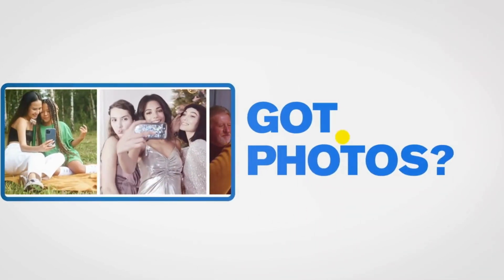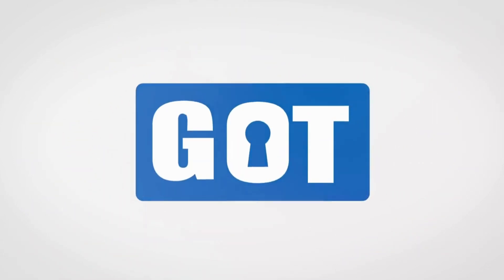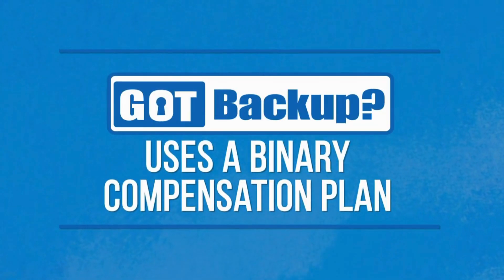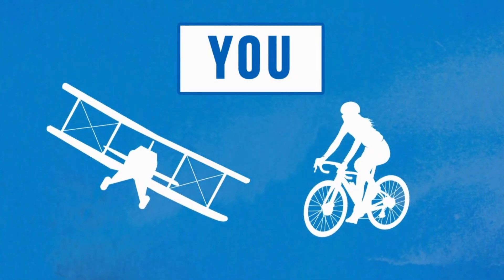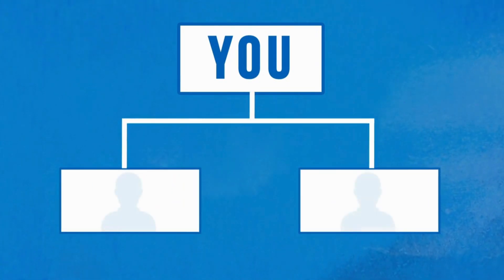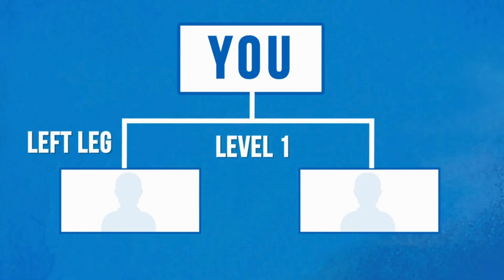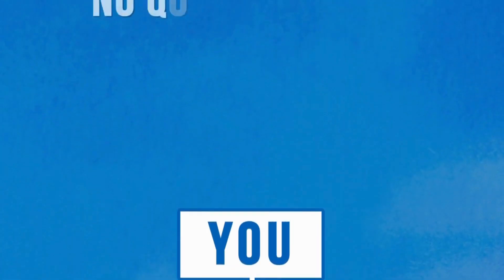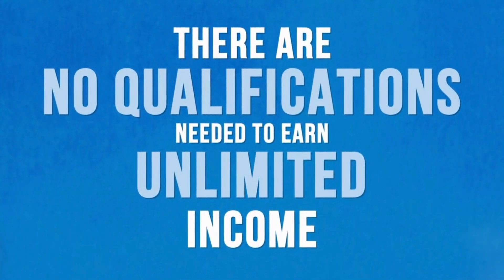Now let's talk about how you can build massive residual income with a binary compensation plan. A binary is a compensation plan structured with you at the top center position — 'bi' meaning two. Below you is the start of your binary organization, called a binary tree. You can only have two positions on level one: the left team, commonly referred to as your left leg, and the right team as your right leg. There are no qualifications needed to earn unlimited income in the binary comp plan as long as you're an active reseller of Got Backup.